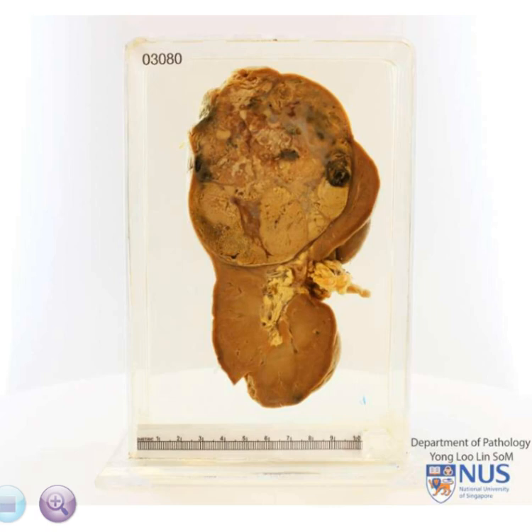This is the hemisection of the kidney, and we are seeing the cut surface. To orientate, this is the cortex, the medulla, and the hilum.